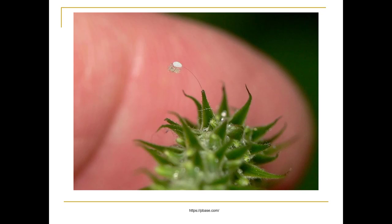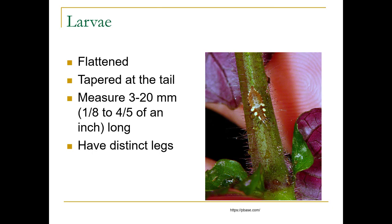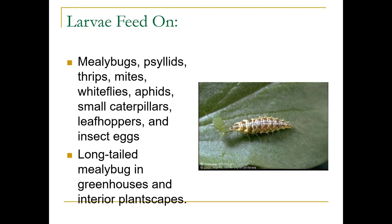Here's the egg hatching — it's coming out of the egg, really tiny. The larvae are flattened and tapered at the tail, about 20 millimeters long, with very distinct legs. They eat a range of things: mealybugs, psyllids, thrips, mites, whiteflies, aphids, small caterpillars, leafhoppers, and insect eggs.